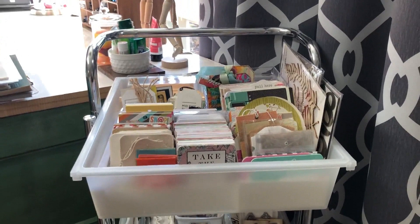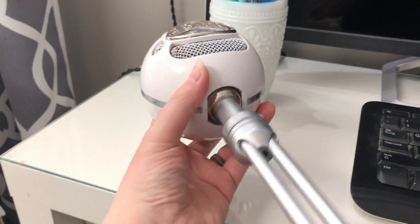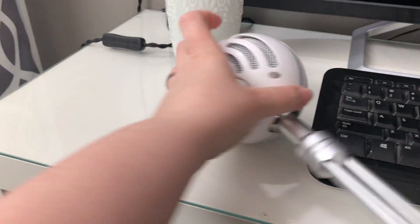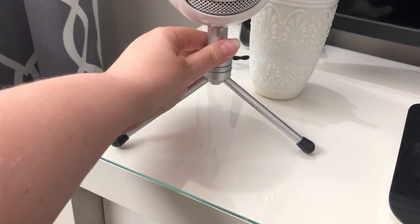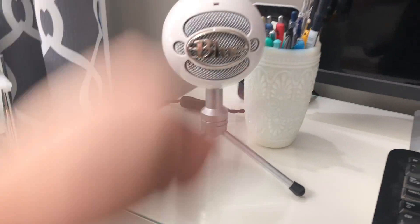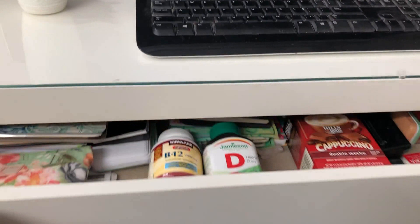My desk isn't big enough to store some things. This is the mic I use to do voiceovers — my son borrowed it and he broke the stand, so my husband had to glue it. It sits really low now and my head's a lot higher than that, so I tend to use it by sticking it in here. When my husband builds me a new desk, I'm going to ask that the drawer is a little bit deeper so this can fit inside.